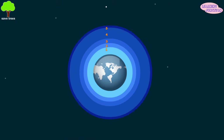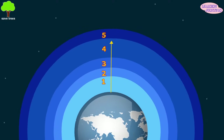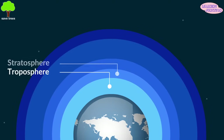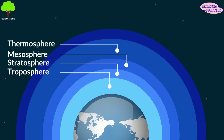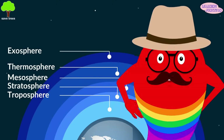It has different layers, starting on the ground and stretching all the way up into space: the troposphere, the stratosphere, mesosphere, thermosphere, exosphere. Let's explore each layer one by one.